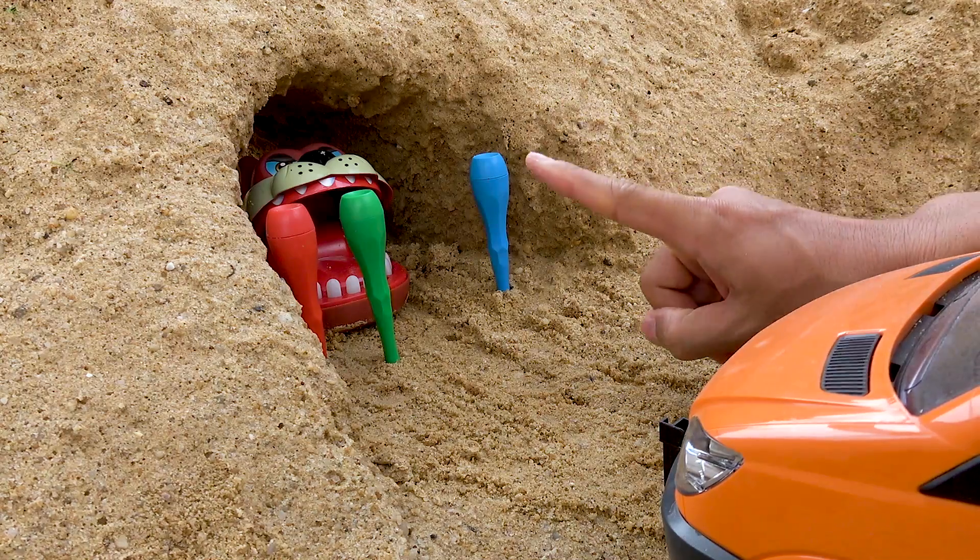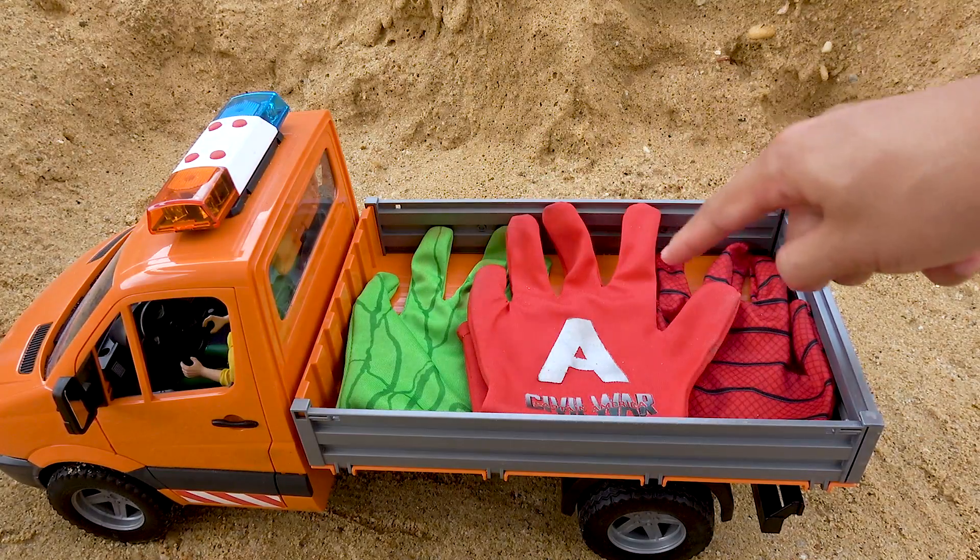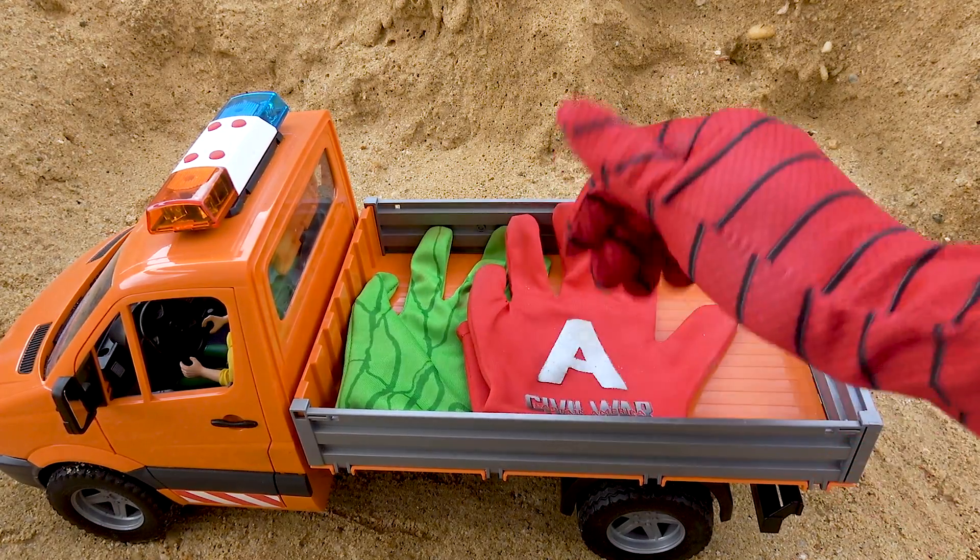Oh, my God! Sit still! No, no, exactly! Wonderful!